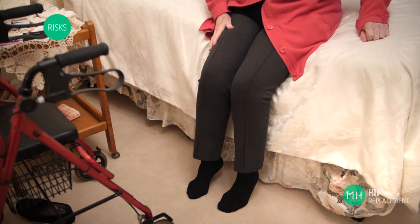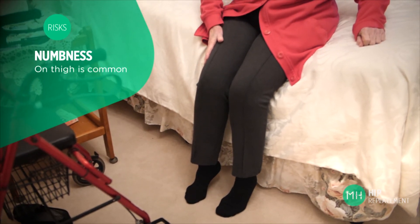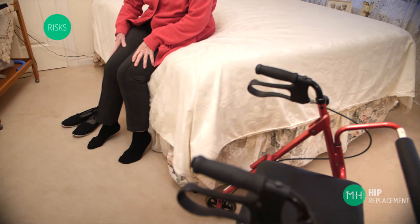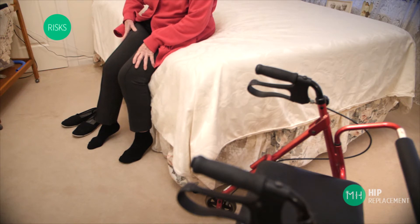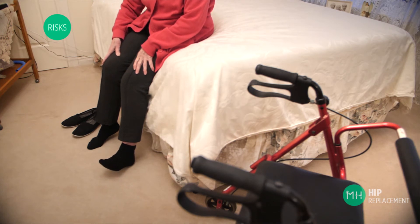It is very common for patients to describe a feeling of numbness on the outside of their thigh. This is because there is a network of fine sensory nerves just beneath the skin, very close to the location of your surgery. These nerves can be damaged by being cut, stretched, or even just irritated from swelling. This numbness usually resolves, but it may take three to six months or more. In some patients numbness may be permanent. This would not affect your movement, but it may irritate your skin and some patients find the feeling uncomfortable.